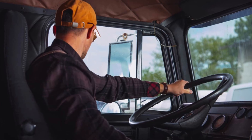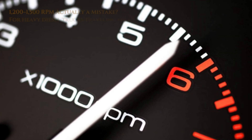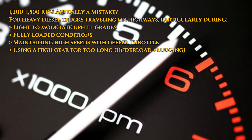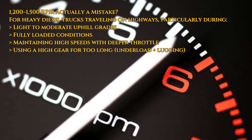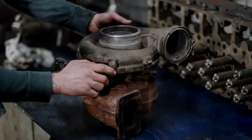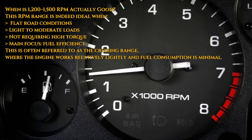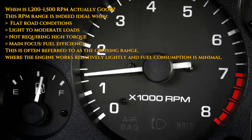Here's a common mistake many diesel drivers make: cruising at highway speeds in top gear, keeping the tachometer locked between 1,200 and 1,500 RPM. On the surface, it seems like a smart move — low revs mean less fuel, right? But in reality, this driving habit promotes conditions that accelerate carbon accumulation, reduce turbocharger efficiency, and increase long-term engine wear. This becomes particularly harmful when the engine is under load while operating in that low RPM range.